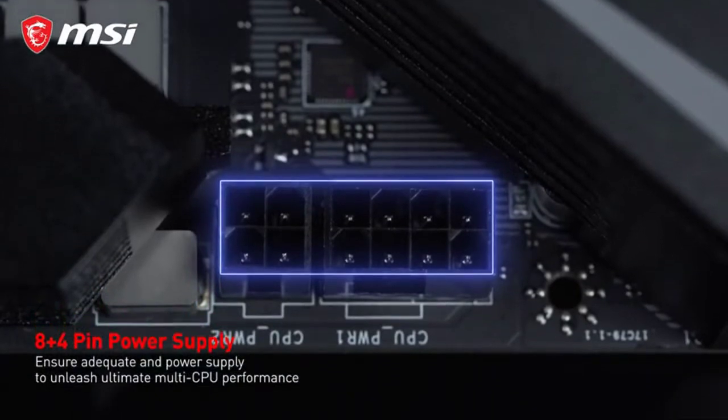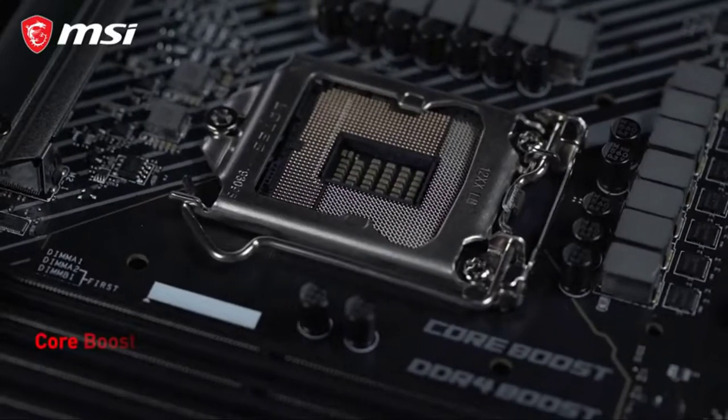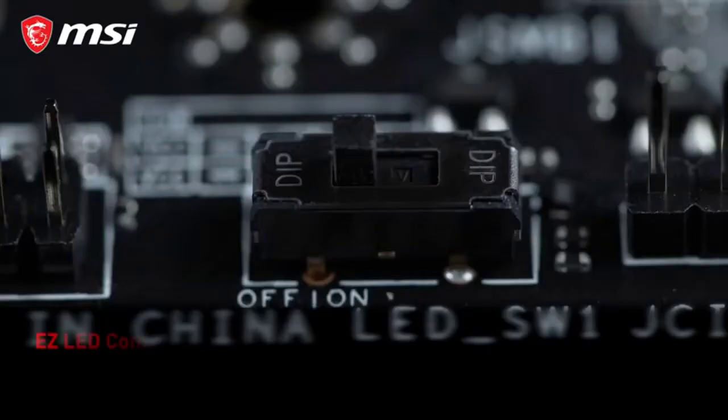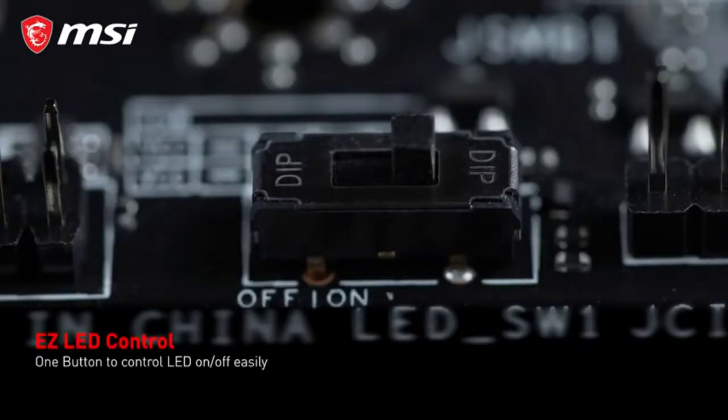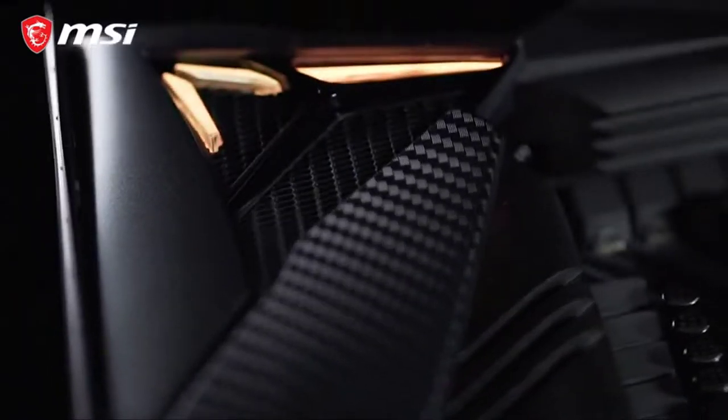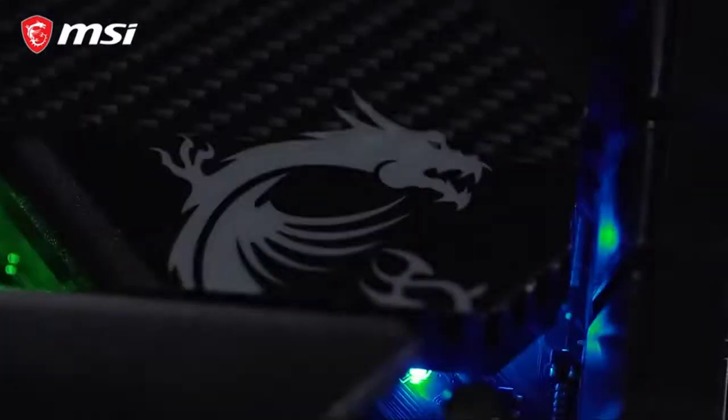The MSI MPG Z490 Gaming Plus is a full-size ATX gaming motherboard with the latest technologies from Intel and AMD, ready to offer you the best of both worlds. As long as you have the LGA 1151 socket bracket, it will be compatible with the board.